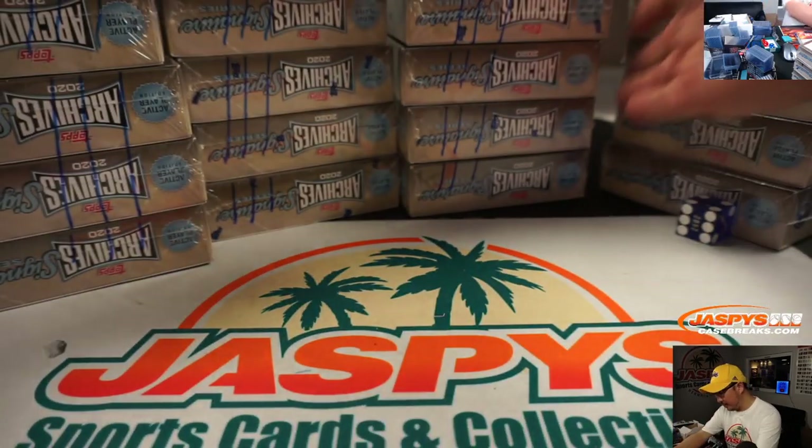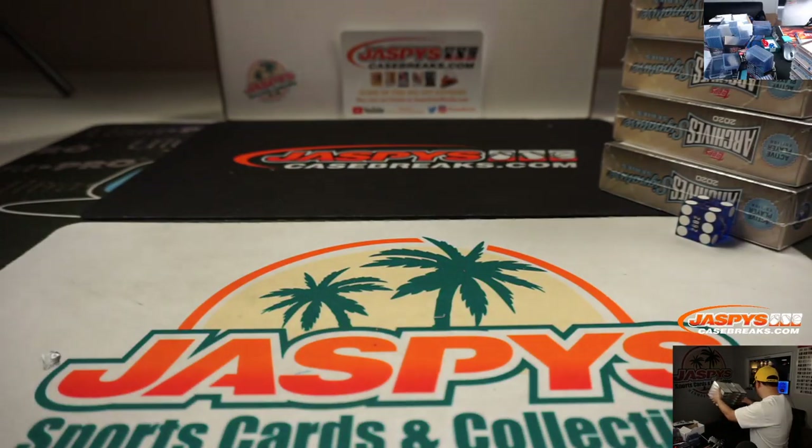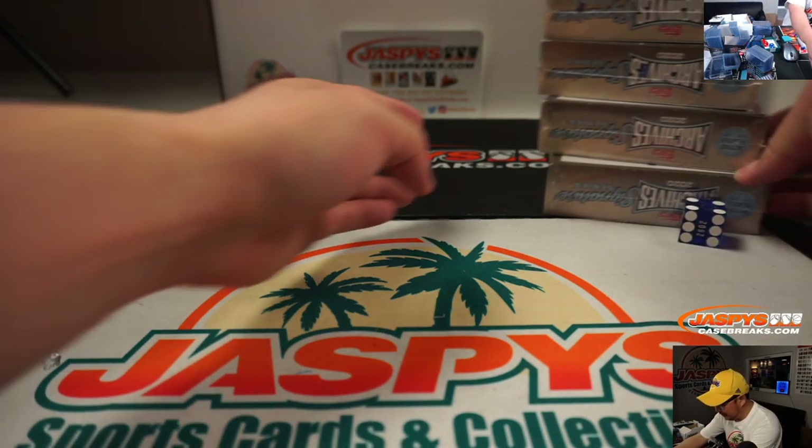Alright, so there's all the marks right there, so we know this is from the same case. Let's move these over here. Close enough.